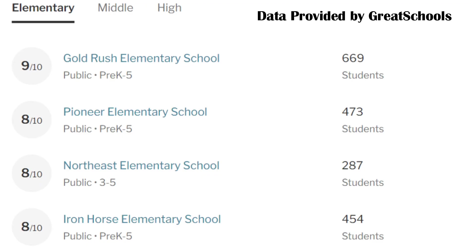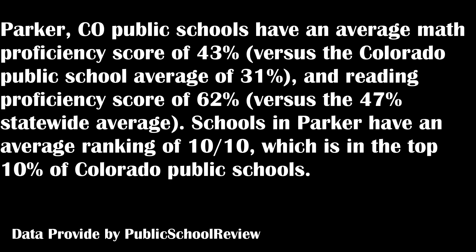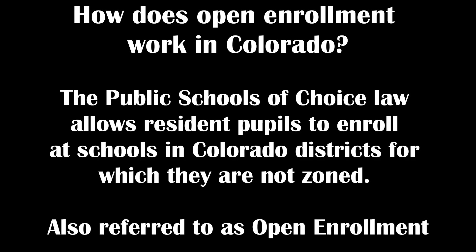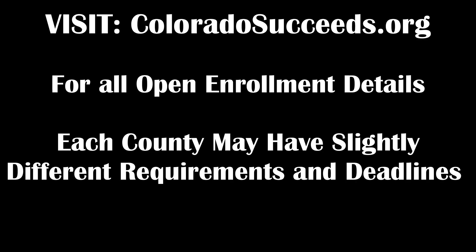Another thing Parker has to offer is great public schools. Parker is known to have great schools. Many of the public schools in Parker are ranked between 7 and 10, with the average ranking of 9 to 10. Parker schools as a whole score above the Colorado average in math and reading, putting them in the top 20% of Colorado public schools. Worst case scenario, if you don't like the school your home is zoned to, the great news is Colorado offers open enrollment. This means you can apply for your child to attend any public school during the open enrollment period. It is first come, simple to apply, and once accepted, your child can continue to attend that school, and siblings can also attend in the future.